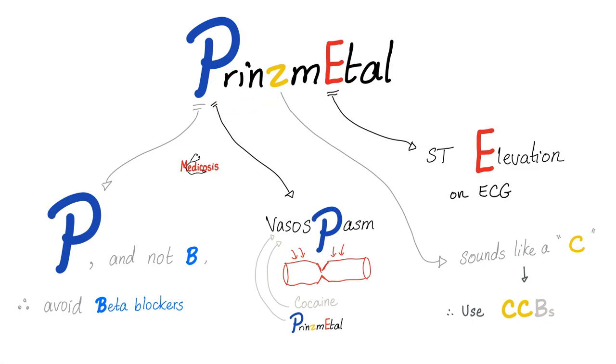Because think about it — Prinzmetal Angina is vasospasm in the coronary arteries. There is less blood going to the heart. What do beta blockers do? They decrease heart rate. They decrease cardiac contractility. That's not good when you have Prinzmetal Angina. So that's about the P.